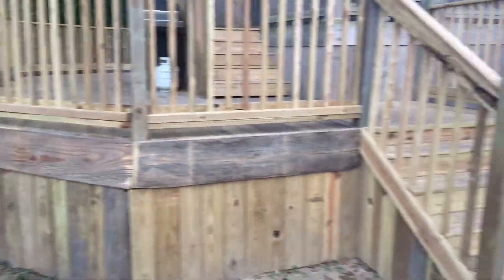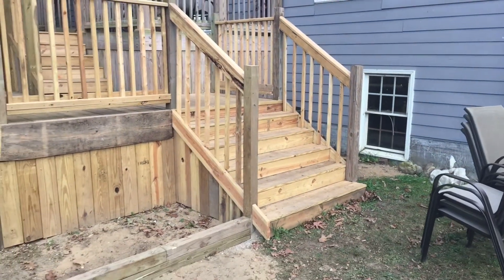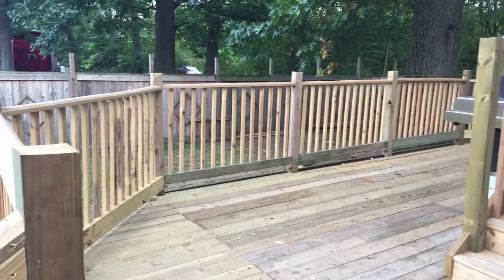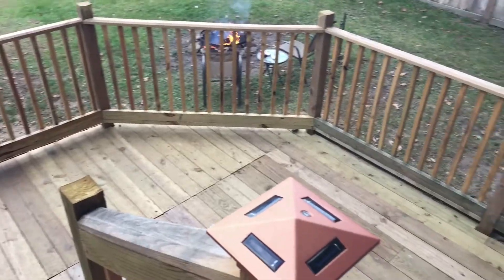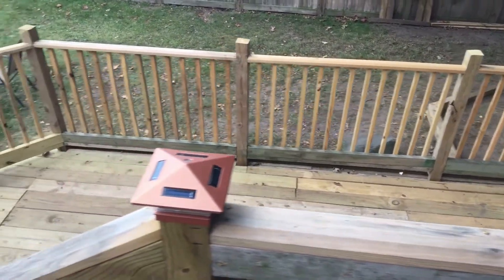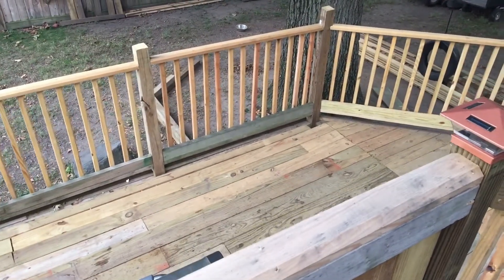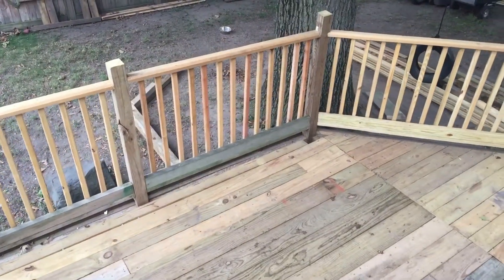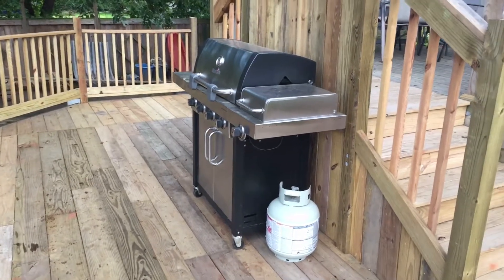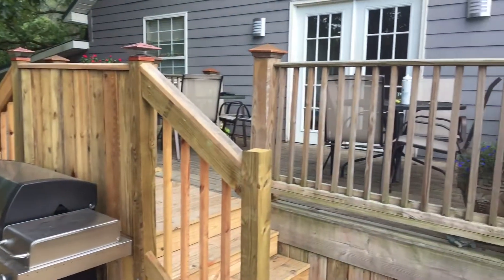Last week I did get all the newels in on the stairs. As you come up the stairs, this is where we put the food right here when we have cookouts — from here all the way over to here, three tables fit perfectly along there. And then we have our grill, which is in front of the stairs that go into the house.